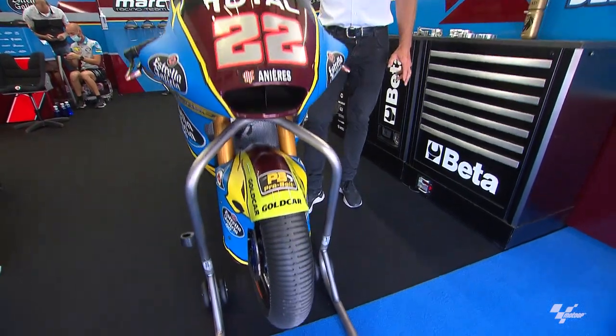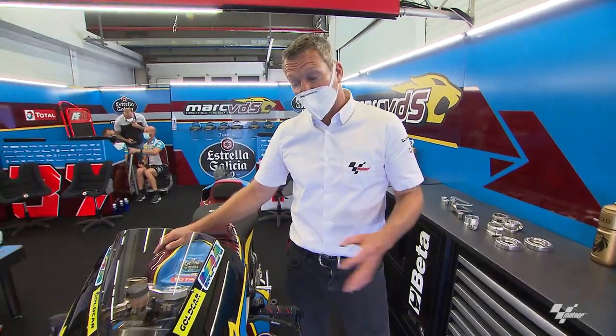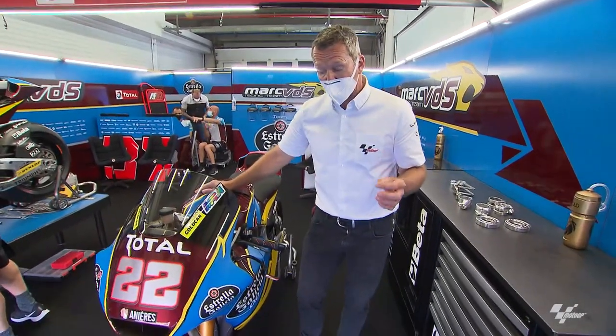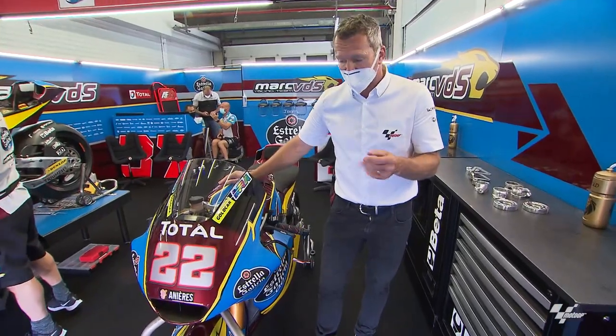This week's Tech Talk is about chassis and we're in the Mark VDS garage with Sam Lowe's bike because Kalex is the most successful chassis in Moto2, so I thought we'd run through what adjustments they have on their chassis.